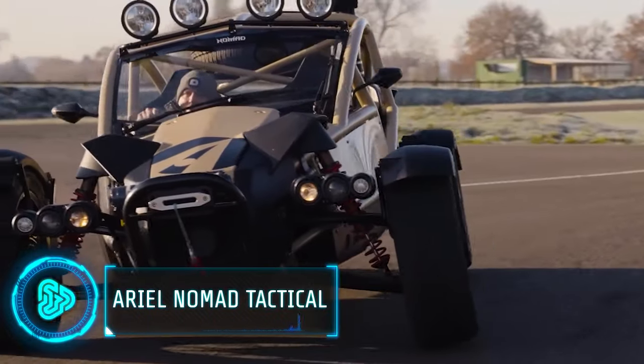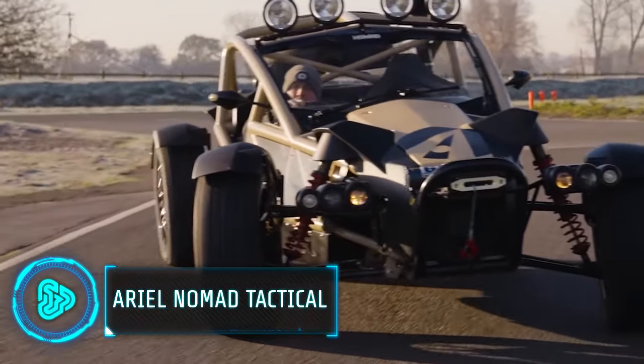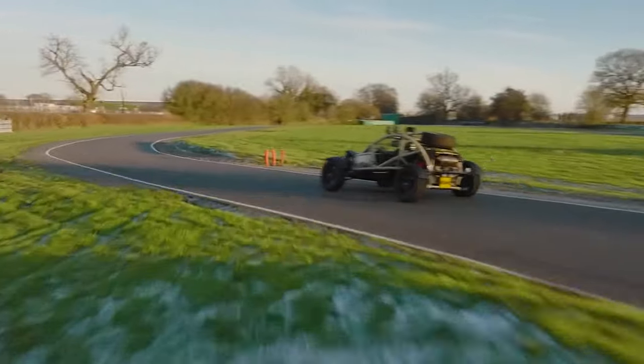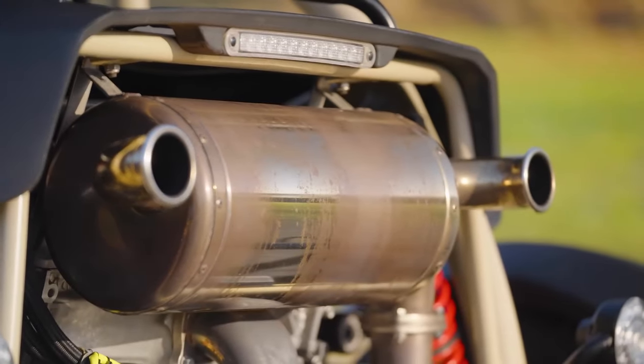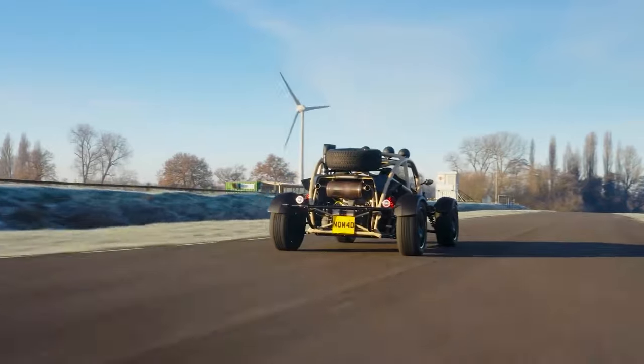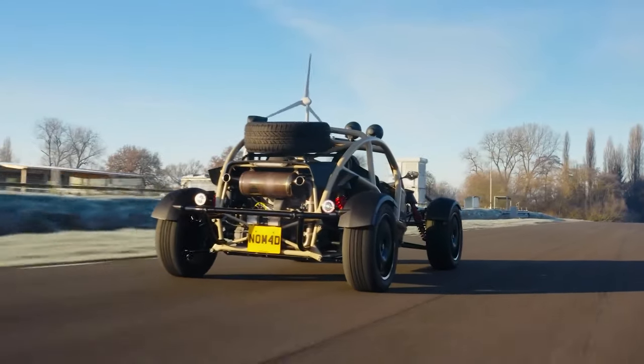Let's move on to the Aerial Nomad Tactical, a versatile and robust vehicle perfect for adventures in various terrains, from cities to forests and deserts. It's lightweight, powered by a reliable Honda engine, and offers increased ground clearance and tyre selection for off-road capabilities.